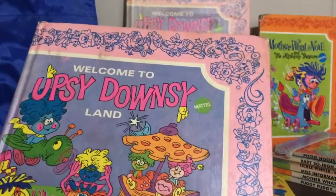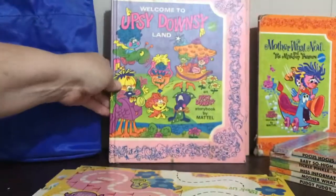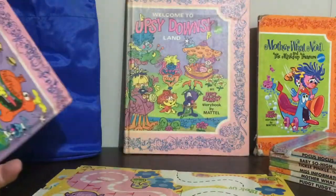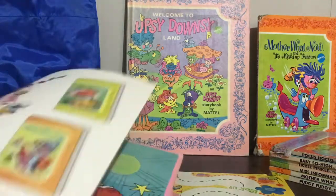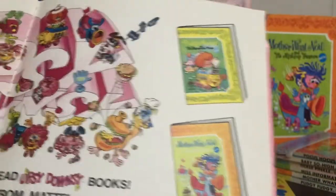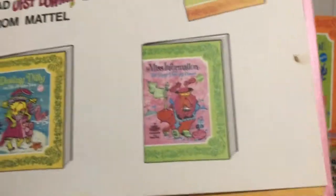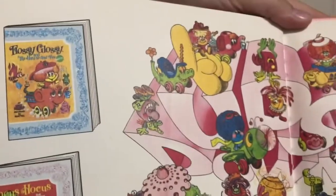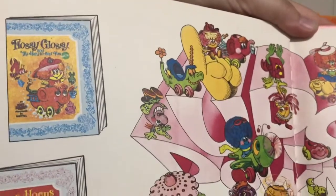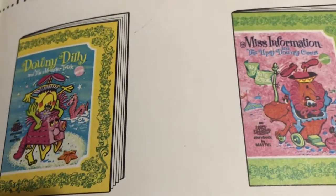I've got two of the big introductory Welcome to Upseedownsyland books. On the last page it has kind of a whole collection listed. I have six out of the eight books, so now that I know what was included, I think I will try to get the rest. Flossy Glossy I don't have, and Downy Dilly I don't have. I'll show you the other ones.